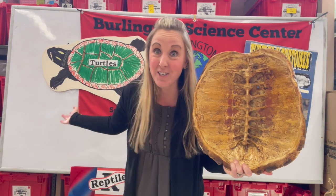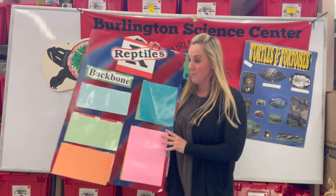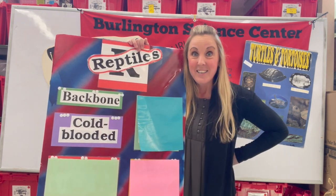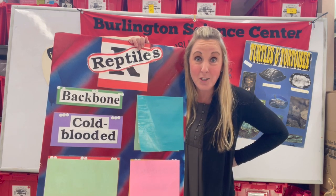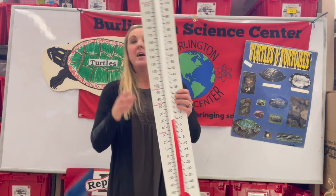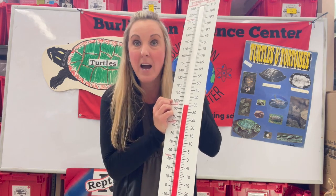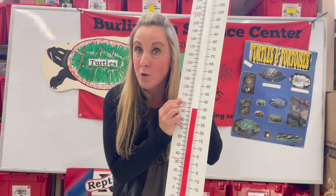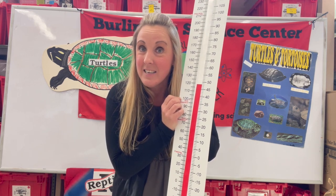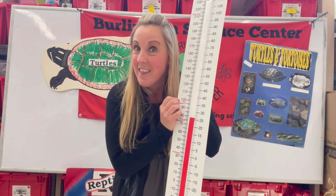So all reptiles including turtles and tortoises have a backbone. Number two: reptiles and turtles and tortoises are cold-blooded. That doesn't mean their blood is cold. All living animals have a body temperature. If you are warm-blooded, it stays right around 98.6 degrees. But if you're cold-blooded and you go into a warm environment, your body heats up to match that environment. If you go into a colder environment, your body temperature drops down to match that temperature too.